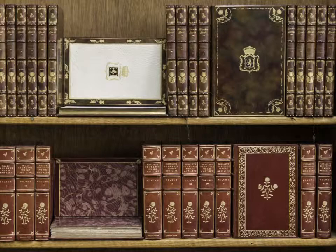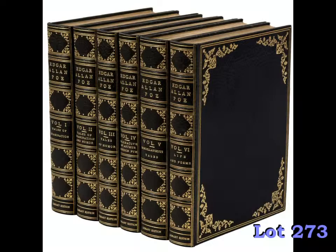Among the highlights is this set of the large paper library edition of The Tales and Poems of Edgar Allan Poe, finely printed on Japan vellum and beautifully bound in a full blue Morocco binding. It's one of only 250 sets of this edition to have been printed, and it's estimated at $3,000 to $5,000.